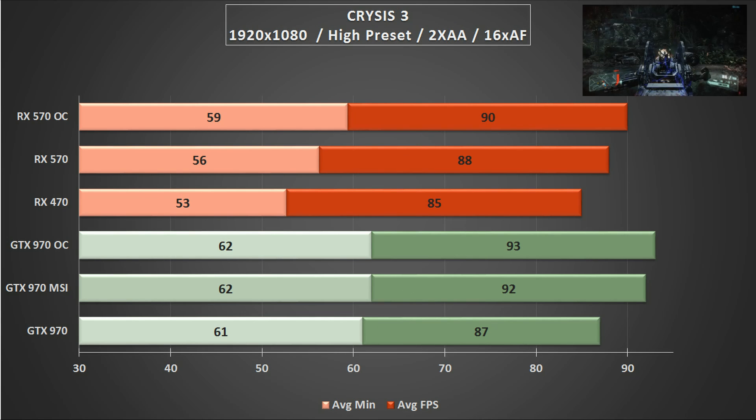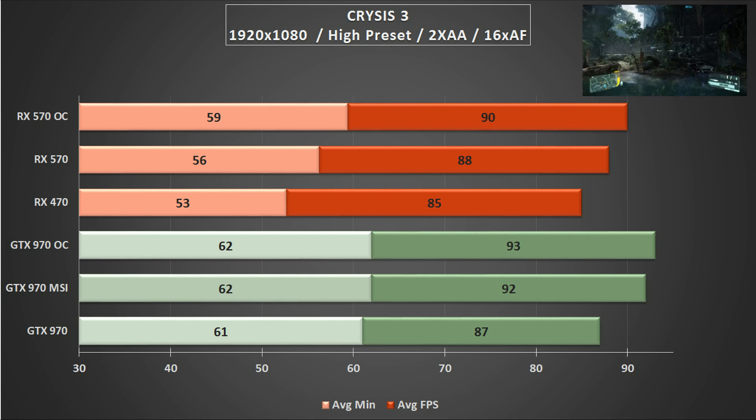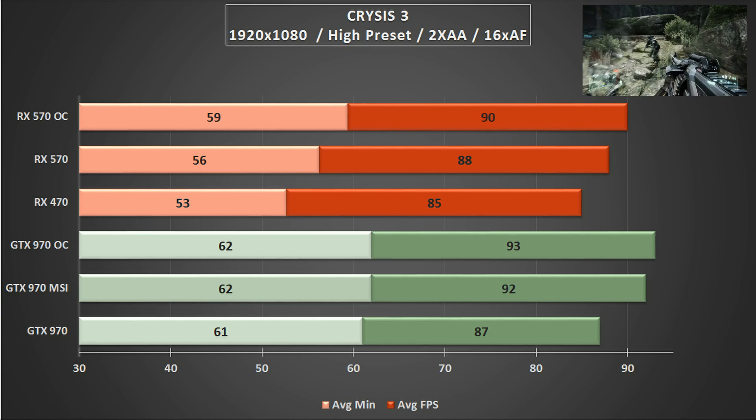On to an older title now in Crysis 3, and here we see a slight edge given to the green team, with a stock GTX 970 being on par with AMD's latest RX 570. When overclocked, the Maxwell card pulls ahead even further on both average minimums and overall averages.